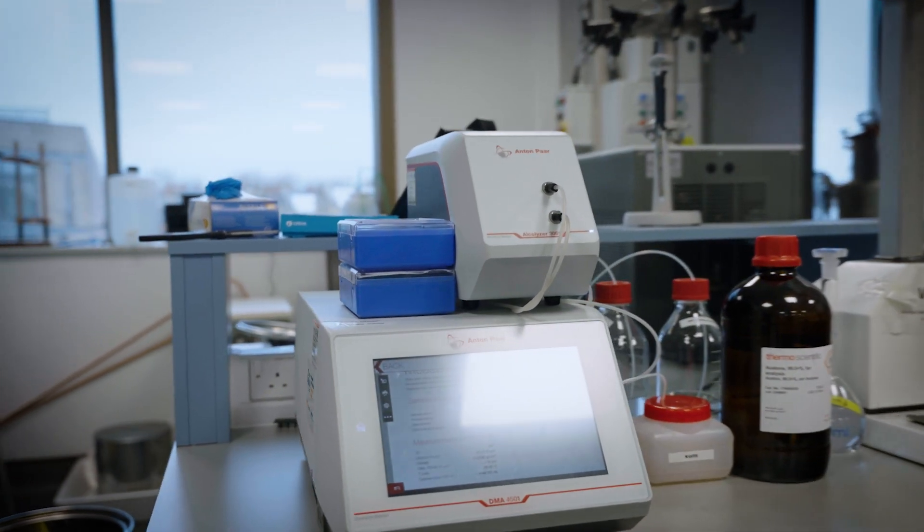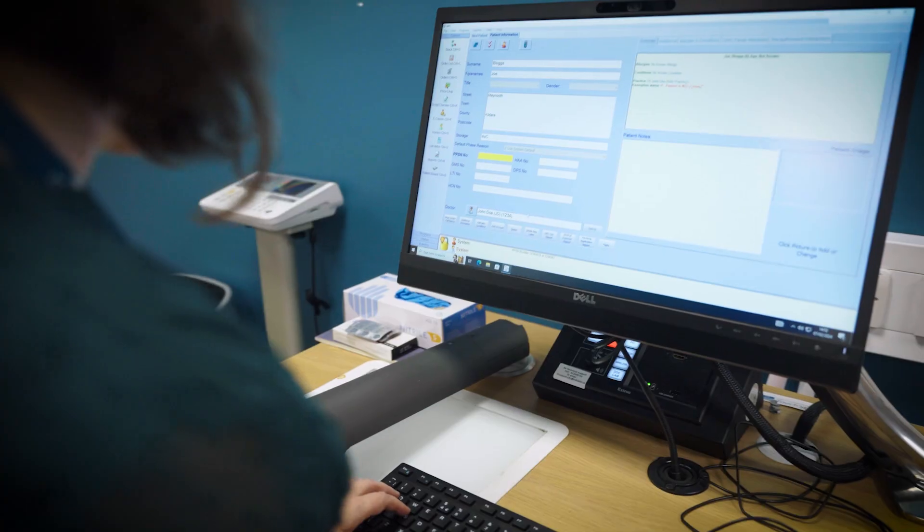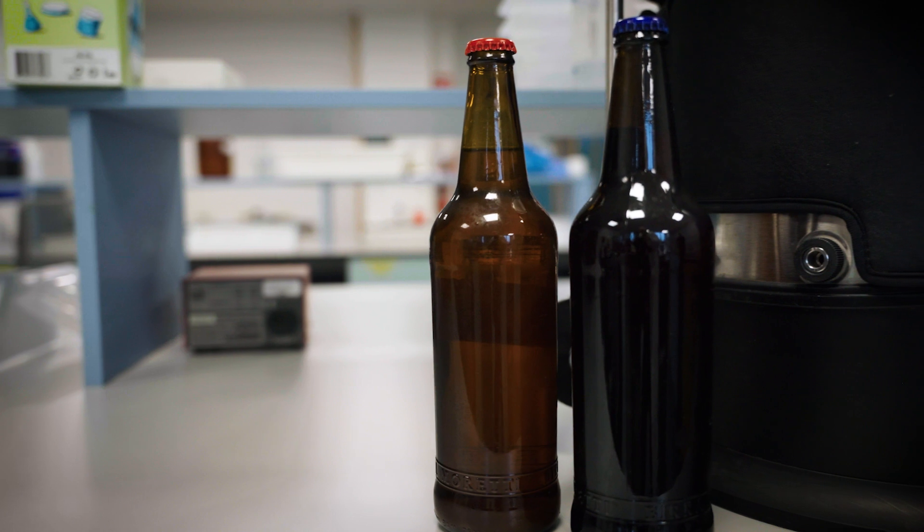Biotechnology has a significant impact on a variety of industries including agriculture, health care, biopharmaceuticals, food processing and brewing, the environment, chemicals and waste valorisation.